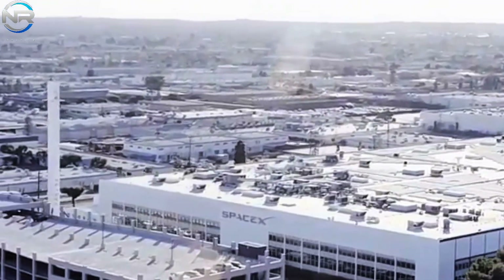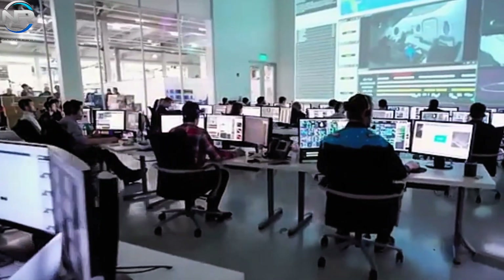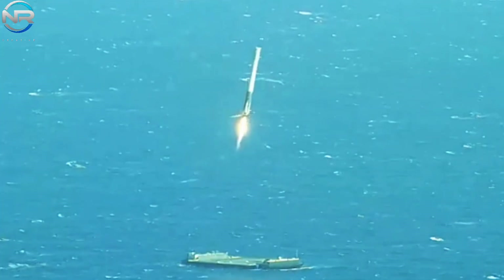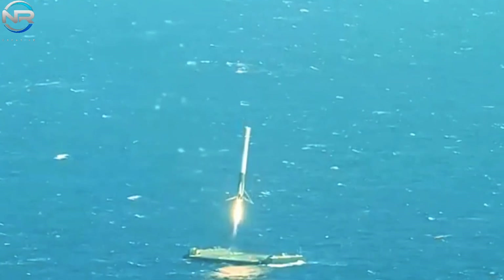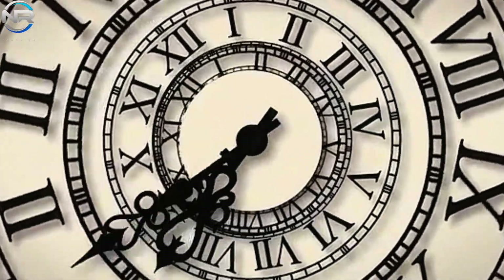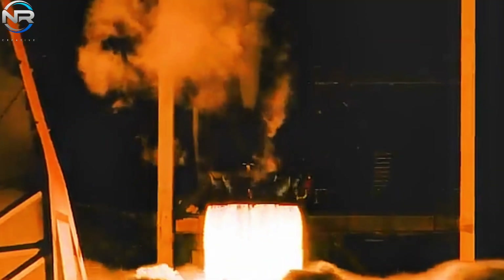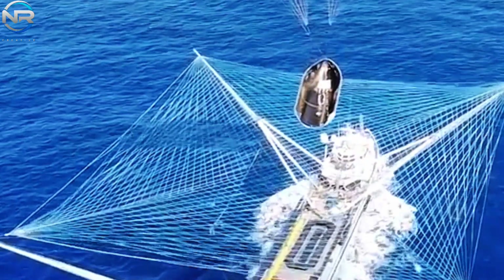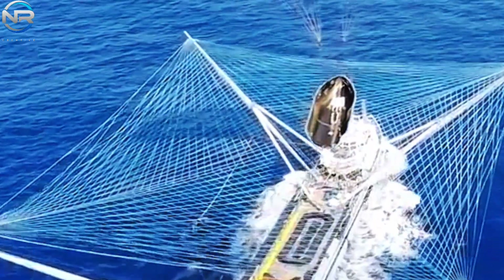SpaceX has successfully conducted numerous missions with booster recovery intervals of one month or less, with all but nine of these occurring in the past year alone. However, the narrative goes beyond this point. SpaceX is actively engaged in the recovery and reuse of payload fairings, which serve as protective casings for satellite payloads during their atmospheric ascent.